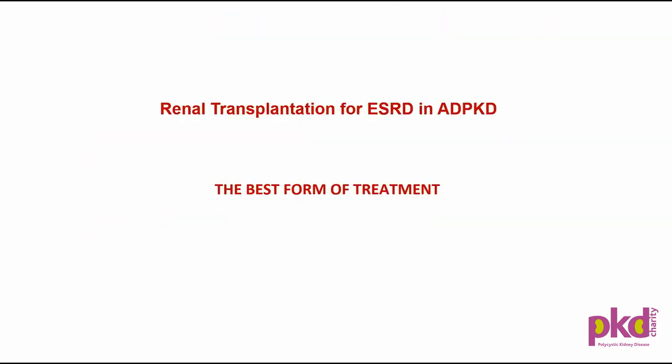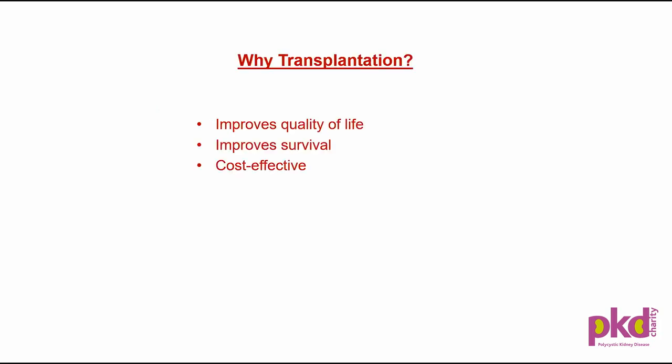Regarding transplantation in polycystic kidney disease: when end-stage renal disease is reached — when life cannot be sustained without some form of renal replacement therapy — transplantation is the best option. It improves quality of life, improves survival, and is cost-effective.